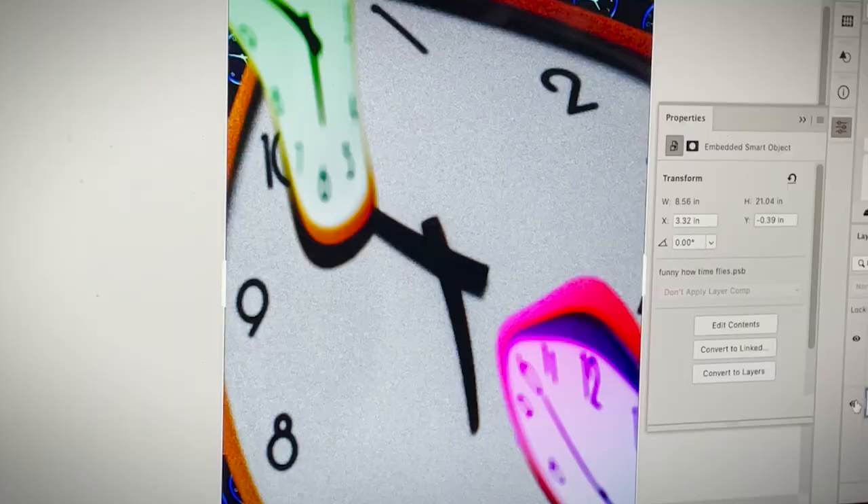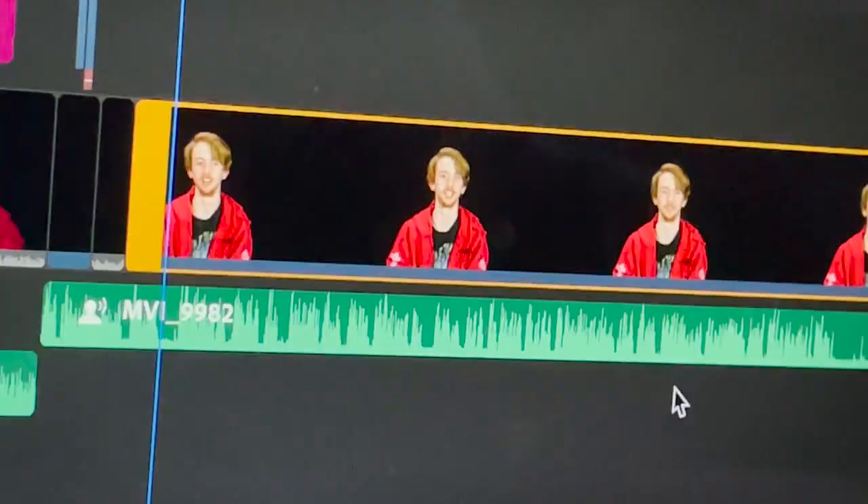I've always loved being creative — from drawing, editing images, and making videos, I've always had a consistent desire to be productive in creative ways. This passion is what led me to pursue a career in the graphic arts.